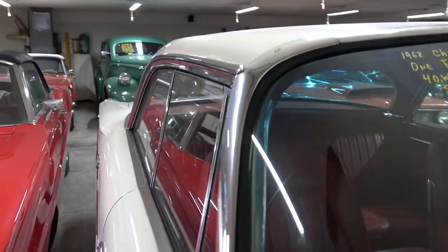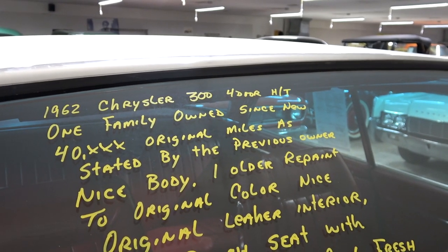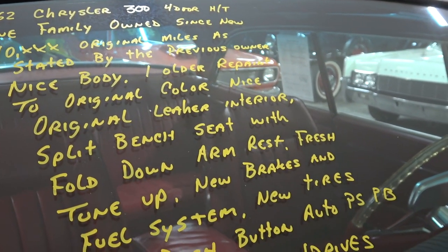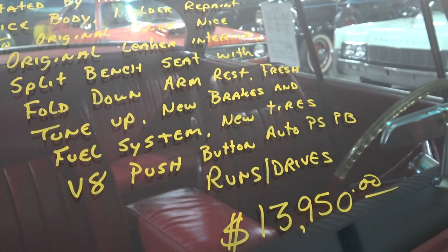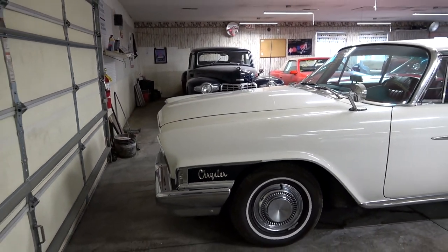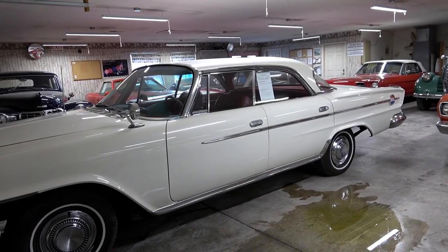Here are the specs: it's a 1962, priced at $13,950. One family owned since new, 40,000 original miles, one older repaint, and that is the original leather interior. Fresh tune up, new brakes, new fuel system, and it runs and drives. Definitely don't get to see these very often, and this one is in extremely nice condition — not only is it low mileage, but it's been well taken care of as well.